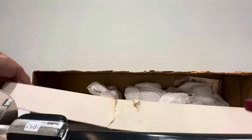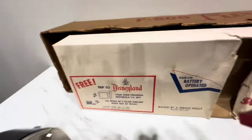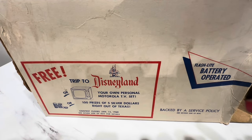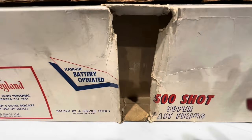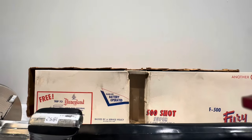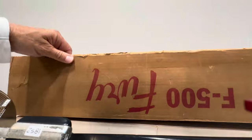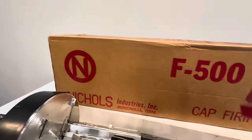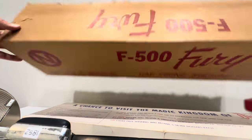I'm going to pull this out real quick to show you the backside. Backed by a service policy — probably has better backing than stuff you see today. 500 shots, super fast firing. In conclusion, here's the Morphe's tag: Fury 500. Nichols Industry — Nicholas Fury. That's what I thought of when I first saw this.